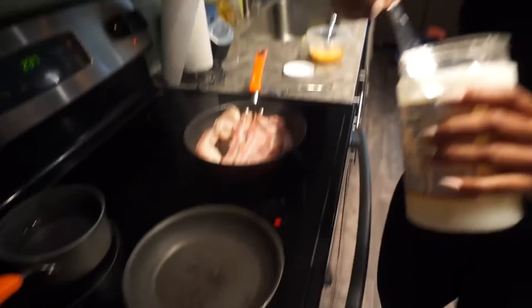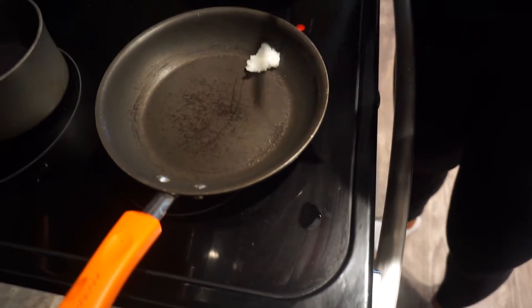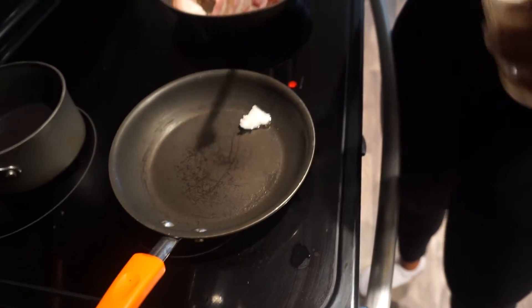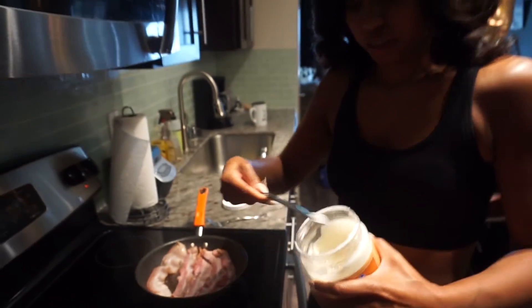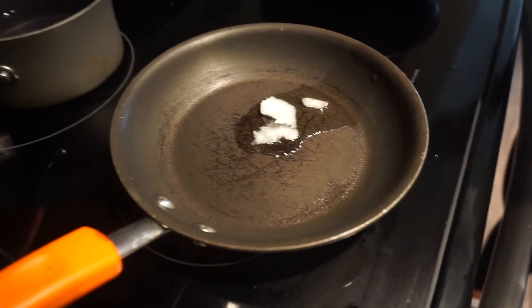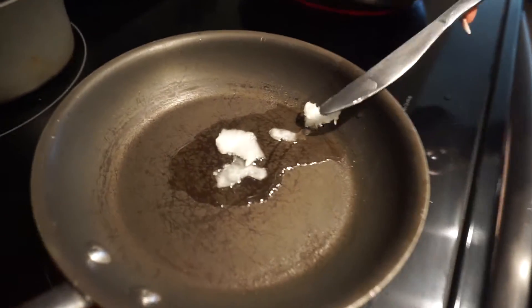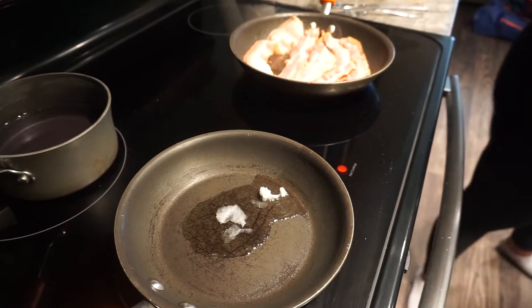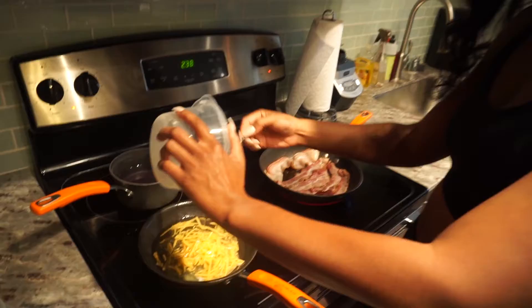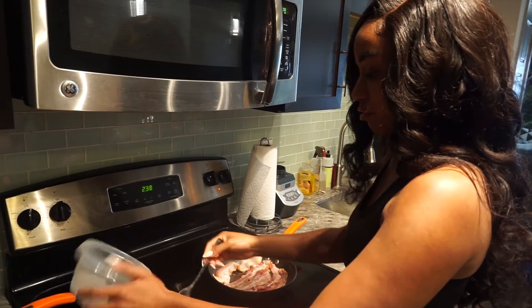I am trying to increase my fat intake, so instead of cooking with olive oil, I've been using coconut oil, ghee, or butter just to increase the fat intake, because olive oil wasn't enough. Sometimes I even use MCT oil in the pan, but today I'm going to use coconut oil.